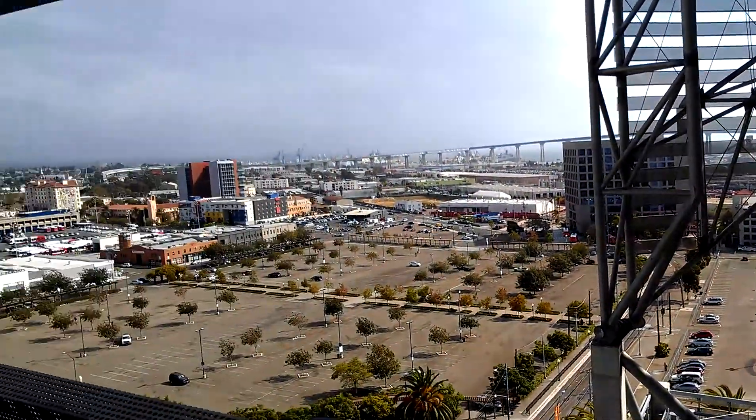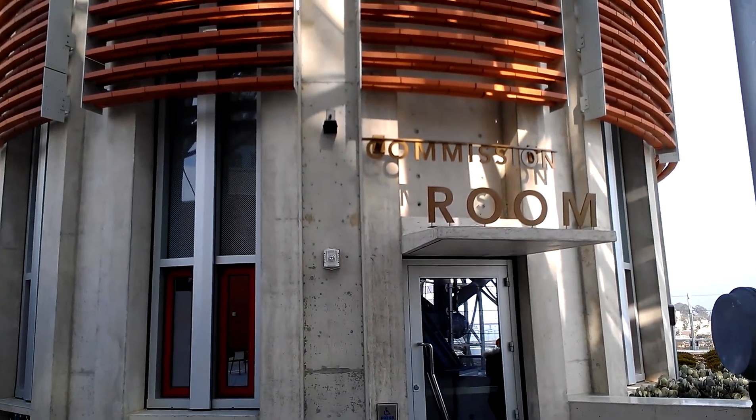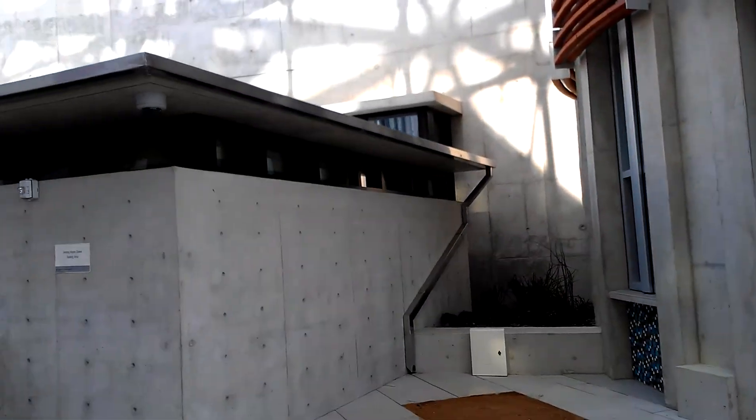There's the MTS bus terminal down there, in case you're wondering. I'm going to swing around so I can get anything on the other side. Here's the commission room. Not sure what that is.